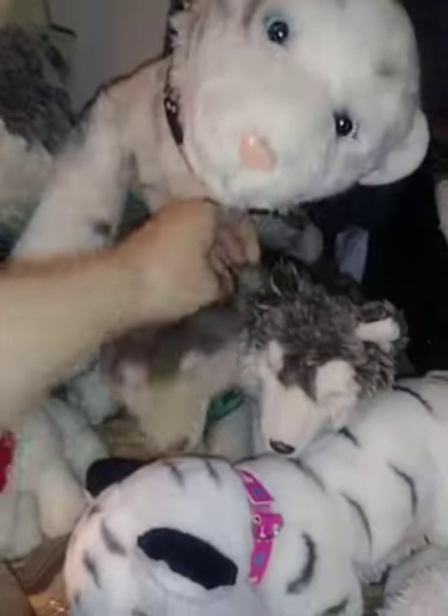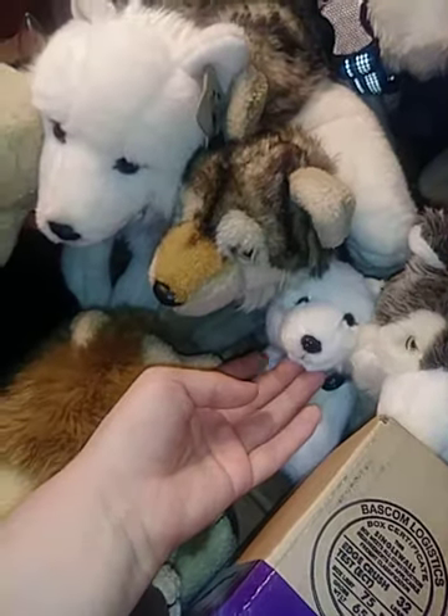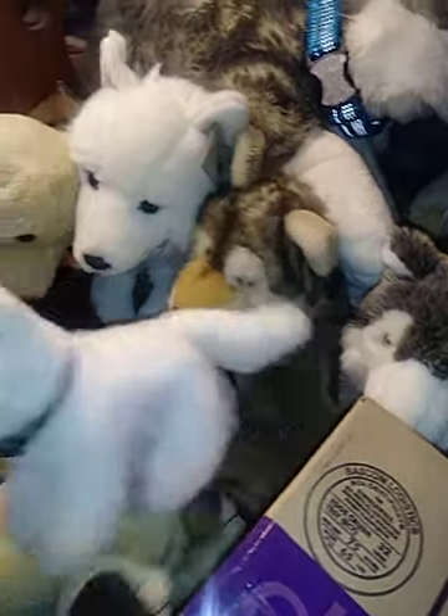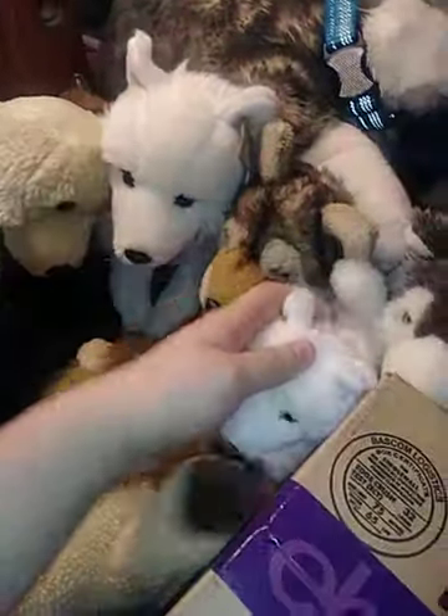Oh, and then I brought out Cheyenne too — my signature Timberwolf. And I do have Diego, my little World Wildlife Fund White Wolf that comes with him, even though they're both foxes.